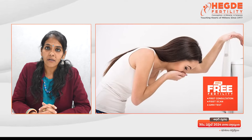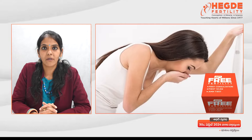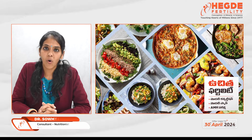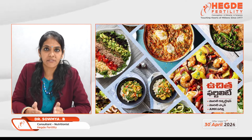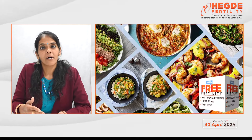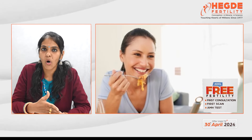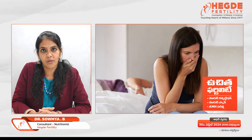Otherwise, there are a few general tips to manage nausea and vomiting in pregnancy. First and foremost, eat small meals frequently. Instead of going for 3 large meals, cut down meals into 5 portions and eat small meals frequently. This will reduce nausea and vomiting.